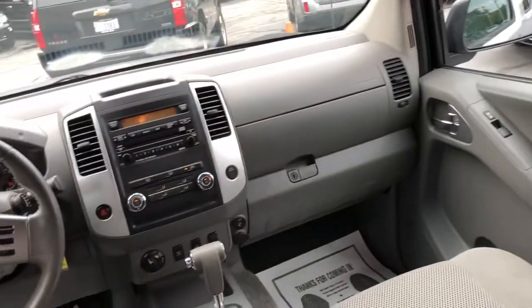This is a really nice crew cab shorty pickup for you folks — auxiliary line-in, cruise control, USB.